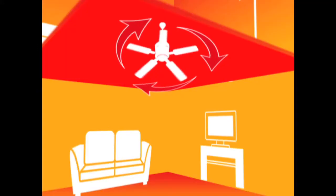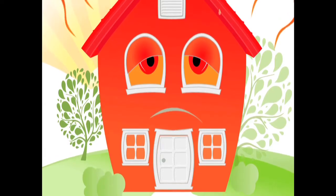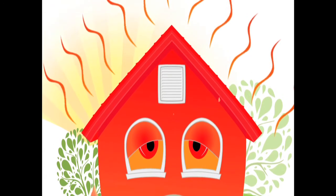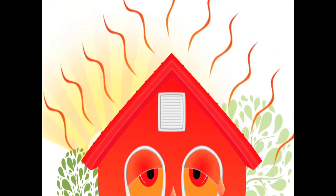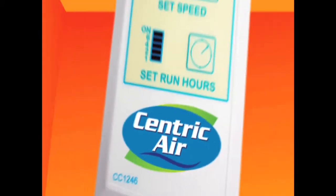Regular fans just circulate the warm air trapped inside the home, giving you no relief. Since heat rises, the upstairs is even worse. All that heat gets stuck in your attic, keeping your house hot and making your bedroom so uncomfortable you can't sleep at night.